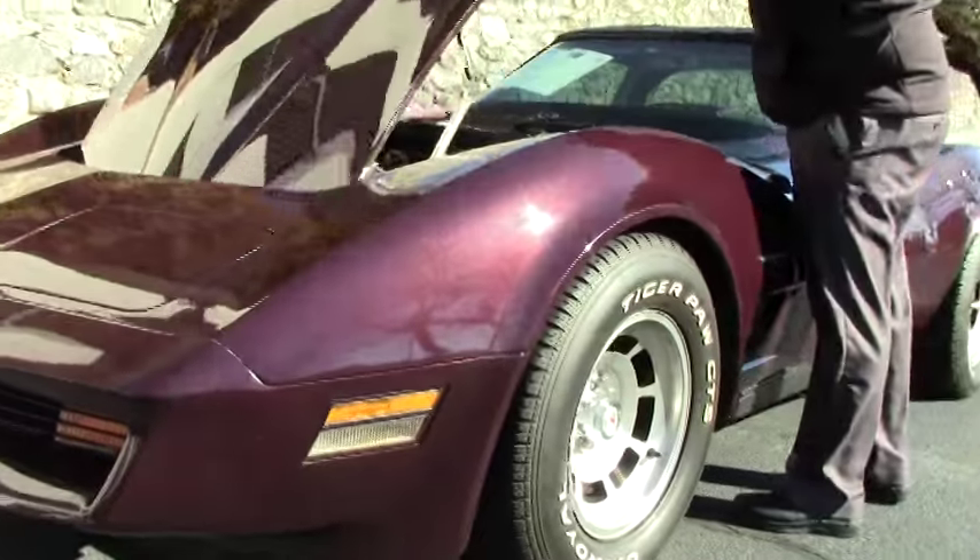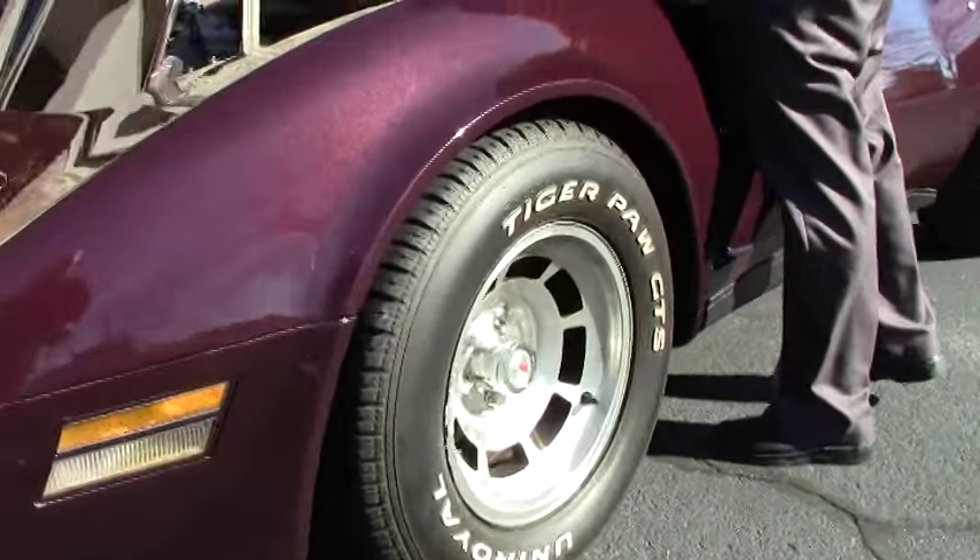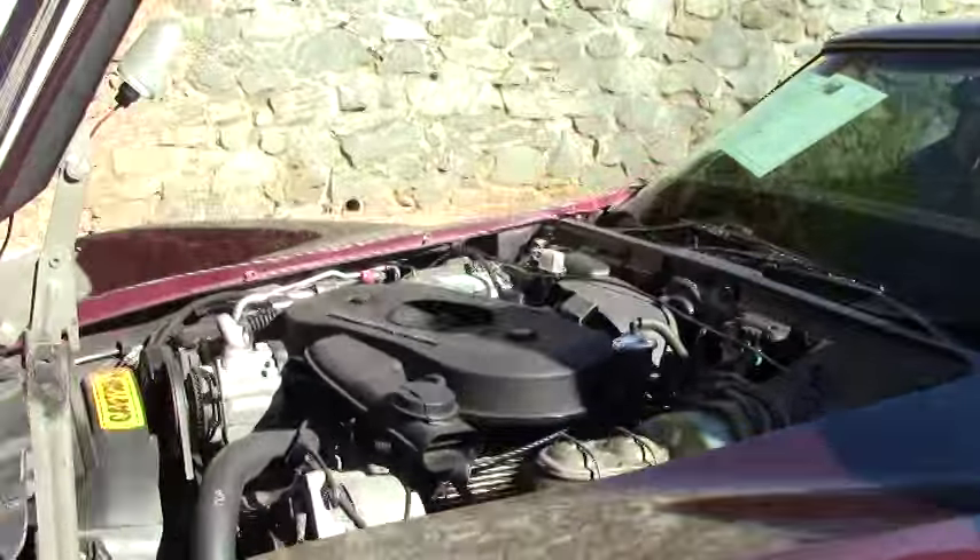The crossfire engine is original to the car, and the smog pump is still on it.